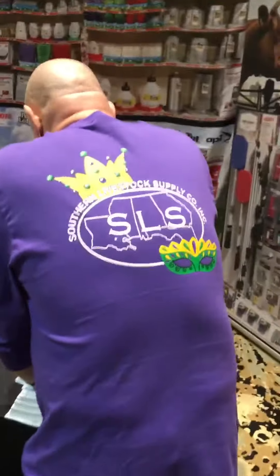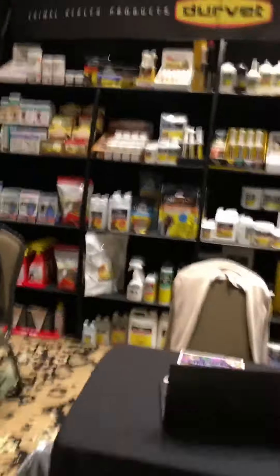The Southern Livestock theme for the show was Throw Me Something Mister. Their shirts were so cute. I hope we win one of the prizes — they were pretty cool.